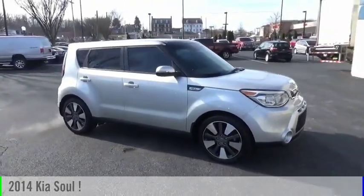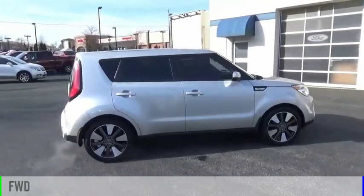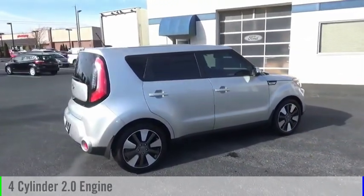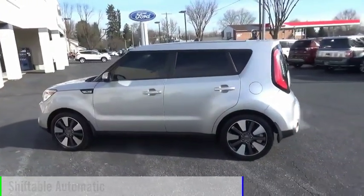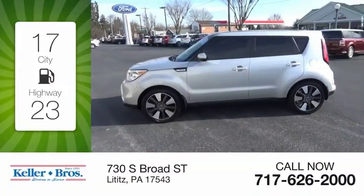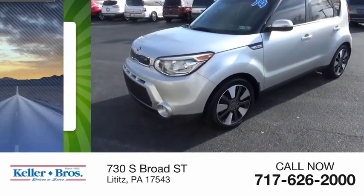Take a ride in the 2014 Soul. This vehicle is powered by a front-wheel drive four-cylinder 2.0-liter engine and comes with an automatic transmission. Great fuel efficiency saves you money by requiring fewer trips to the gas station.